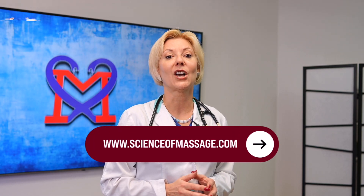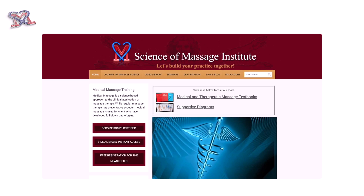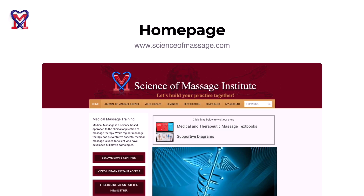Hello everybody, my name is Julia Turchaninov. I'm a Director of Services at Science of Massage Institute. We would like to review the Science of Massage Institute main educational website, www.scienceofmassage.com. Our home page gives access to incredibly valuable information.